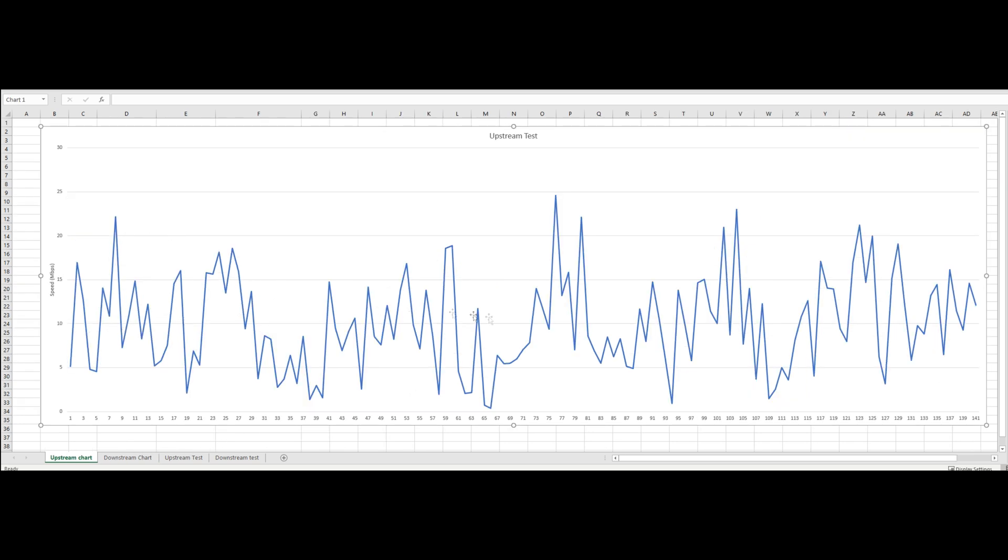This is the upstream line chart, created from the data I collected on the upstream tests. I don't really see any kind of trend here — the numbers are bouncing between 5 and 15 megabits pretty consistently, averaging right around 10, which matches what we saw in the tabular data. I'll do this same test again once I get the antenna mounted on the roof of the shop, and hopefully we'll see some higher numbers — this whole chart should shift up a couple of lines.